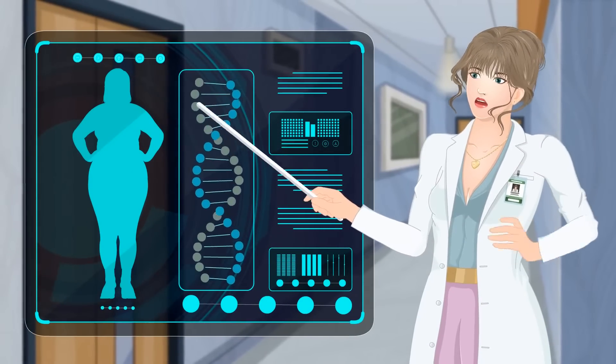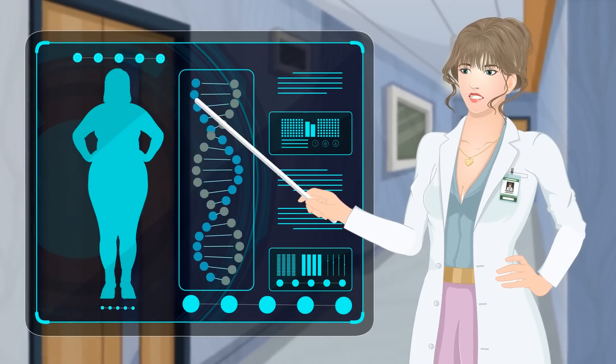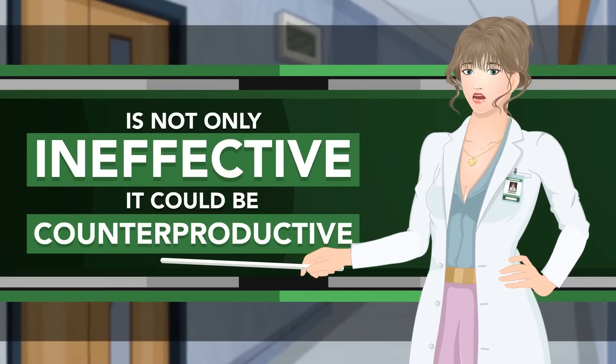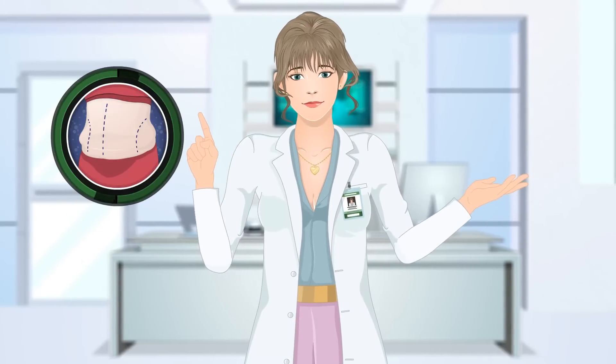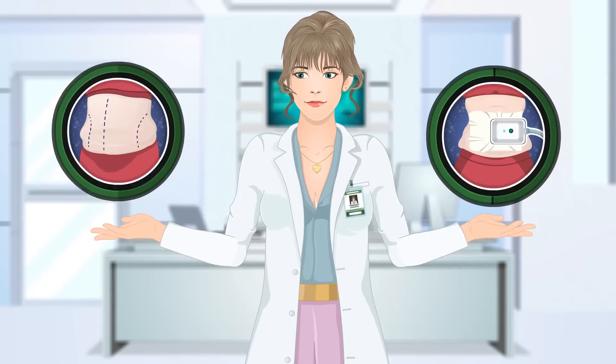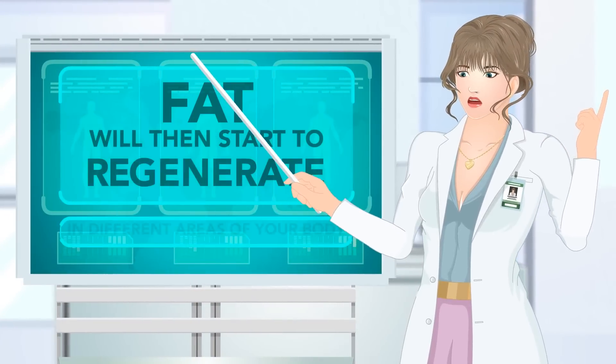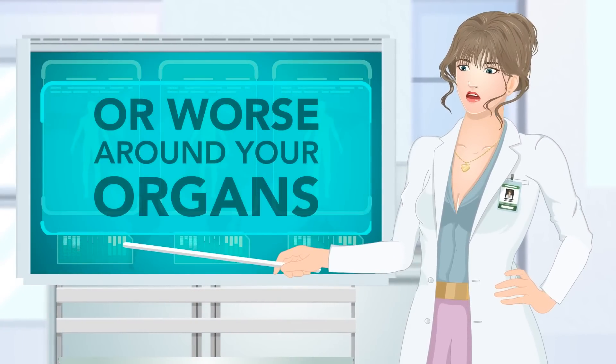Procedures like liposuction or fat freezing technology. However, recent medical research now tells us that this approach, in the long run, is not only ineffective, it could be counterproductive. If you are looking only at spot reduction, you should be aware that those procedures kill fat cells. Fat will then start to regenerate in different areas of your body, or worse, around your organs.